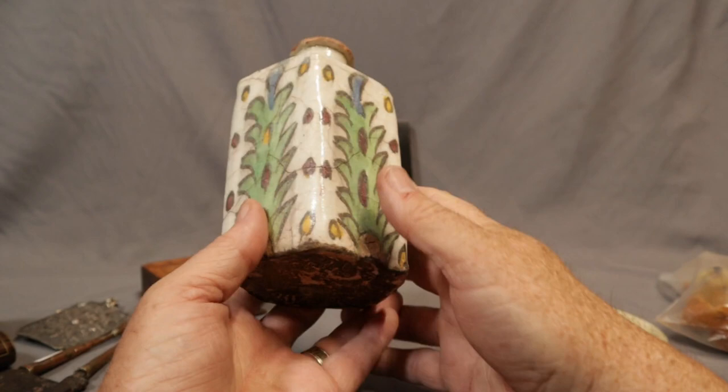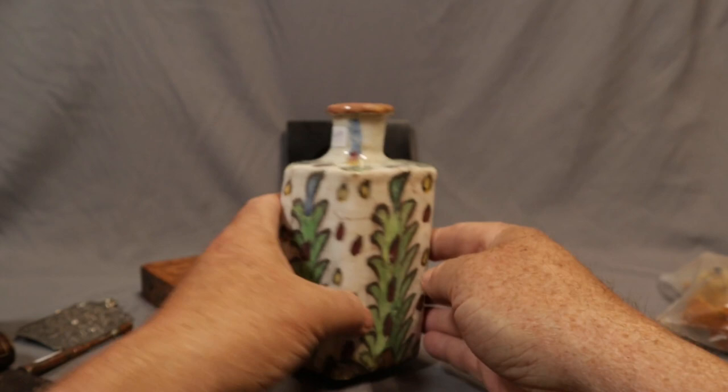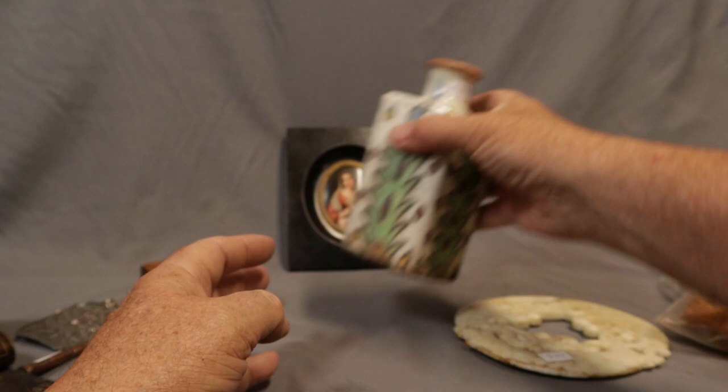Really interesting Isnik Middle Eastern jug — super old, all crazed and cracked through the glaze. Really wonky shape, all handmade. An interesting piece — we don't see a lot of that.